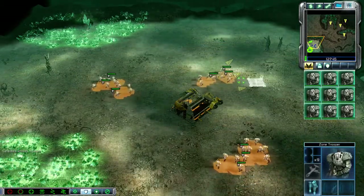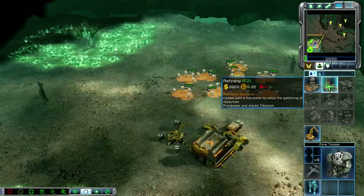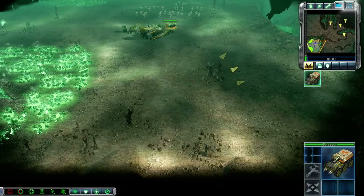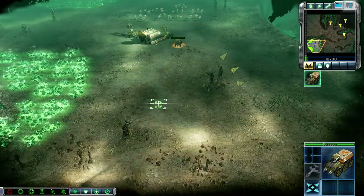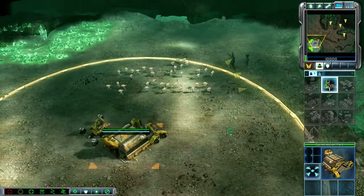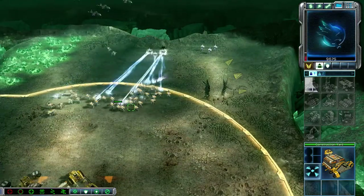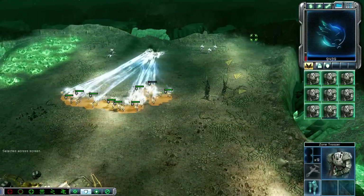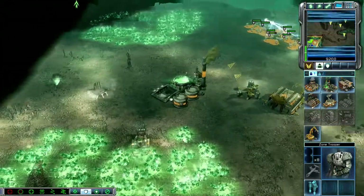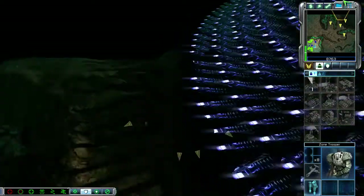What's the call? We hear ya. Construction confirmed. Intelligence data updated. Ready for base expansion. Building. Construction complete.